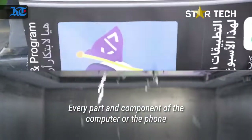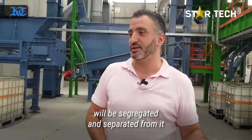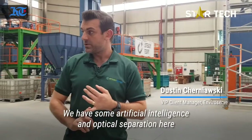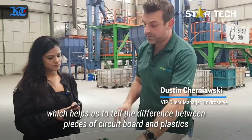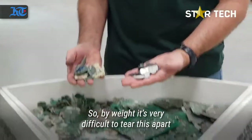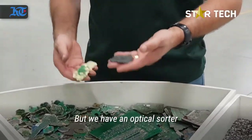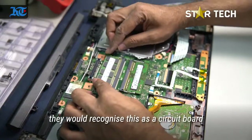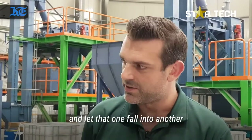Every part and component of a computer or a phone will be segregated and separated, so it becomes raw material again. We have some artificial intelligence and optical separation here which helps us tell the difference between pieces of circuit board and plastics. By weight it's very difficult to tell these apart, but we have an optical sorter that will recognise a circuit board and with a little jet stream shoot it into one bin and let the other fall into another.